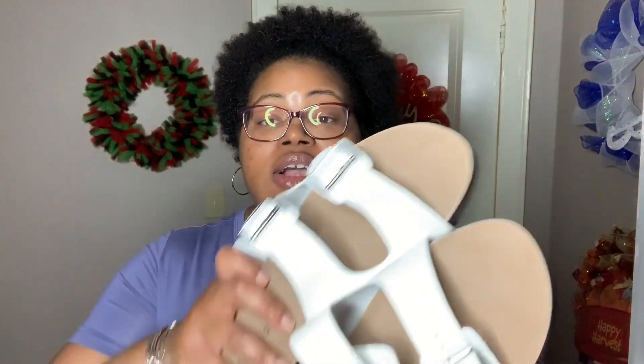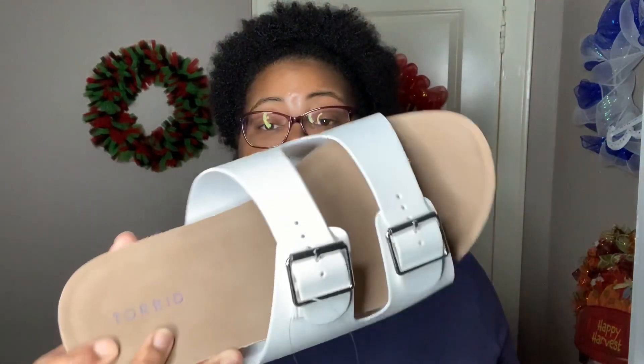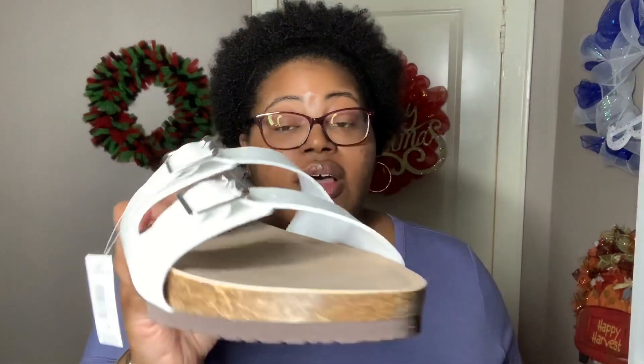First thing I picked up from Torrid are these white double buckle slides in a size 12. I do have very big feet, and what I love about Torrid is that they carry all their shoes in wide width sizes, so they're wide enough if you have larger feet. They go all the way up to a size 13 if I'm not mistaken. These were $39.50 and I think they're just super cute — extremely comfortable and I love them.